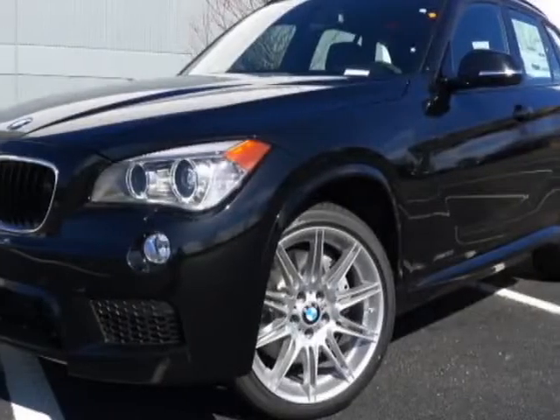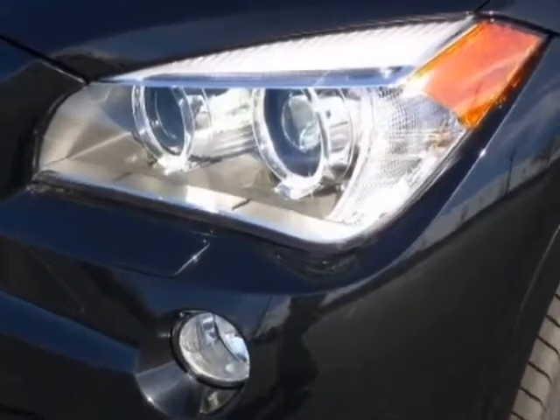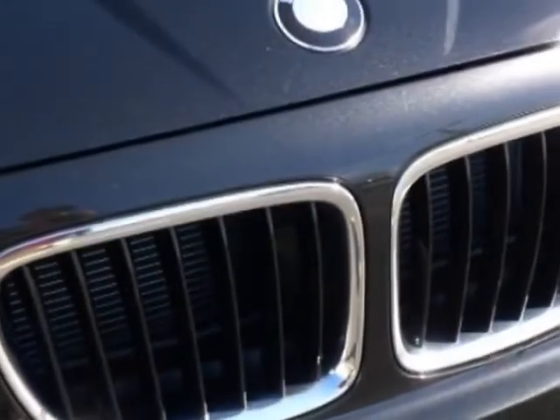Come take a look at this new 2013 BMW X1. For your protection, this vehicle has a full factory warranty. This vehicle gets an estimated 18 miles per gallon in the city and an estimated 27 on the highway.